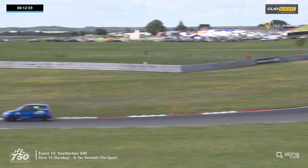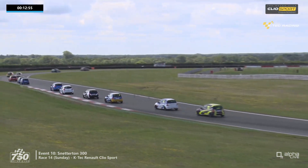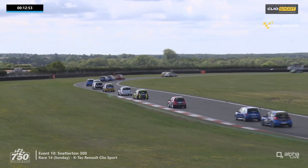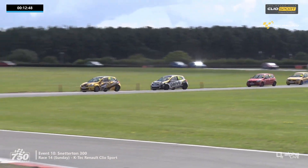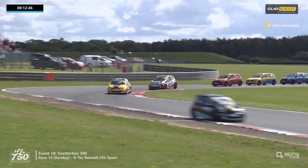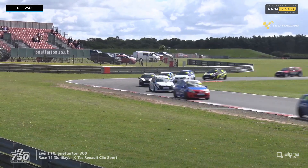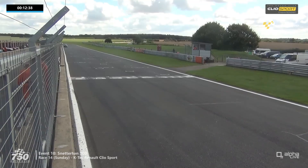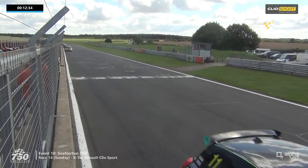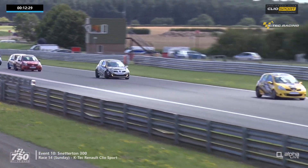They turn their way through the bomb hole down towards Coram Curve and we've got a good race in prospect here. Pelosi is alongside Swift for third position but couldn't make it work, so Swift hangs on. As they battle, they're possibly going to slow each other up and allow the top two to get away — and they've pulled a gap already, with the battle increasing over what should be another seven-lap race for the Clio Sport Championship.